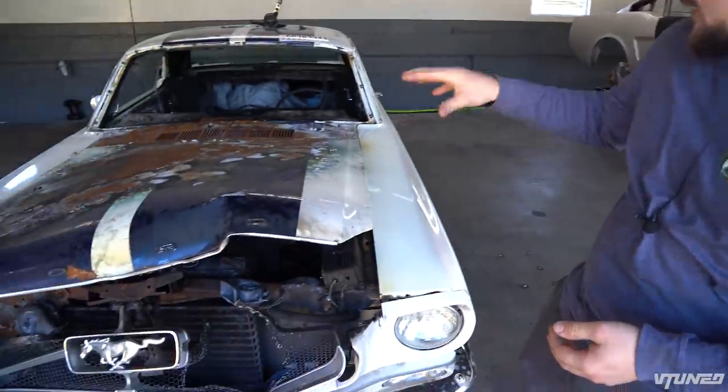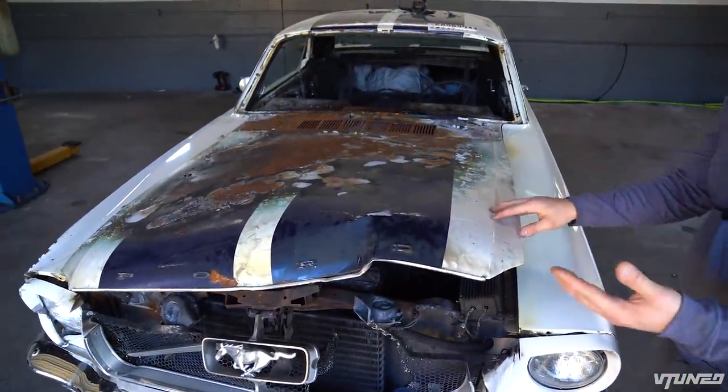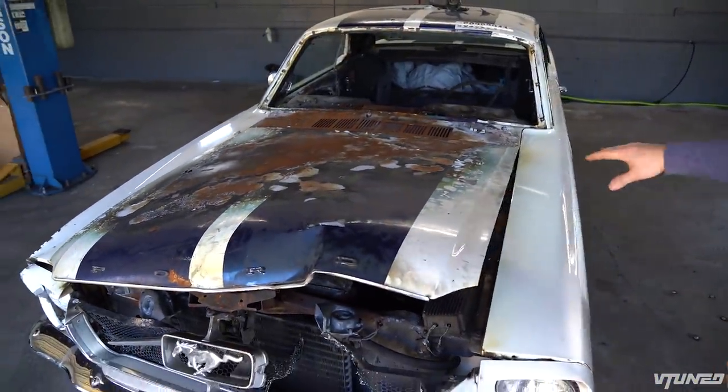The first thing I want to do on this Mustang is go ahead and pop this hood off because it's really hard to open and it's blocking a lot of what's going on down there. Let's grab our tools and get this thing off.